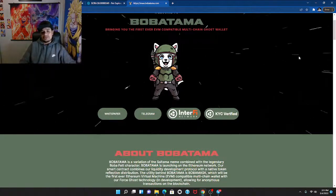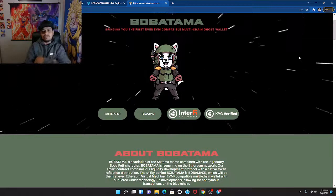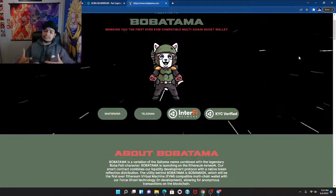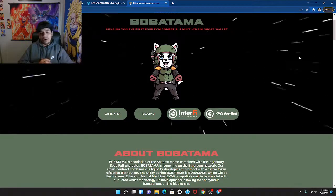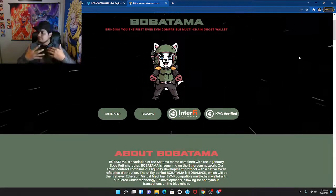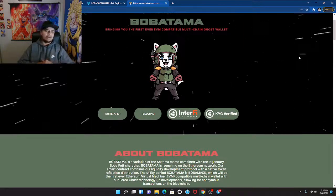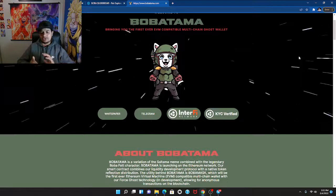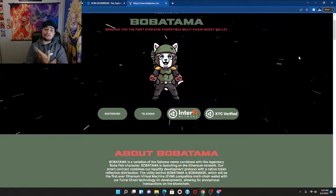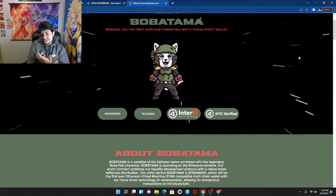The name of the token is called Boba Tama. Obviously, this is not financial advice — you guys invest however you want. If you love the token, more power to you. This is actually my first time sitting down and going through it, so we're going to go through it together and see what's going on.